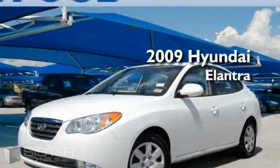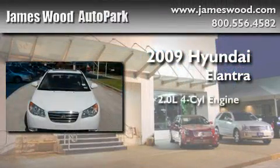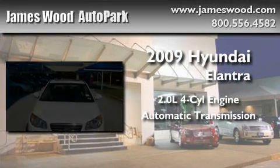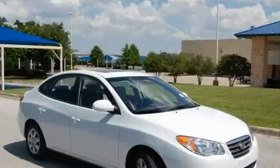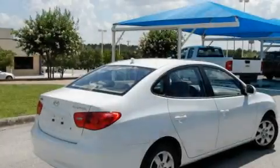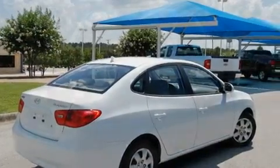This is a 2009 Hyundai Elantra. It features a 2.0-liter four-cylinder engine and an automatic transmission. With an EPA estimated rating of 33 miles per gallon on the highway, this vehicle pays off in the long run.